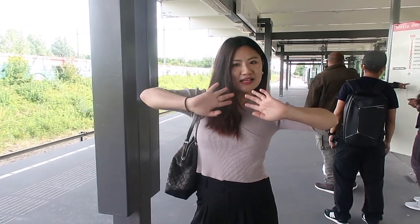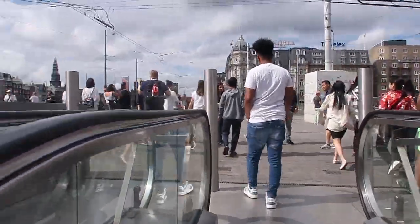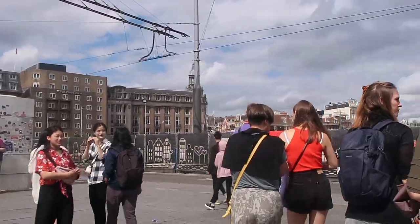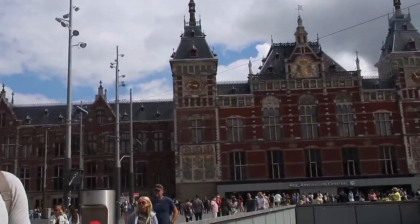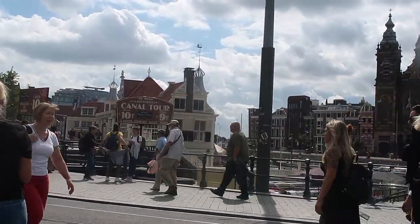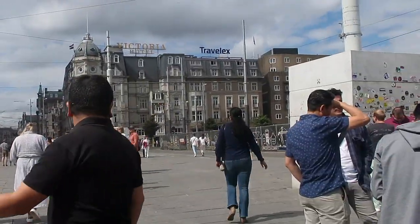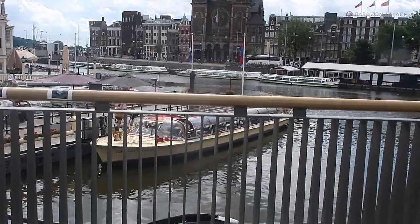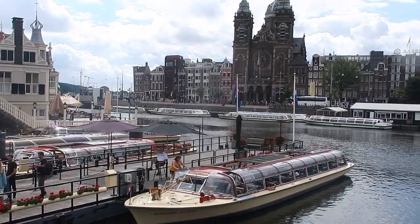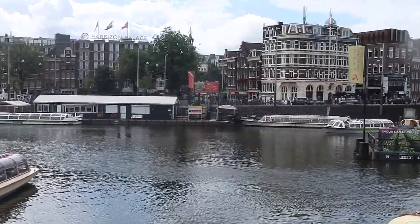This is my first view of Amsterdam city — the first time I'm here — and it looks beautiful with all the architecture and interior designs. This is downtown and they have this beautiful canal tour just next to the central station. It's so beautiful at the heart of downtown!